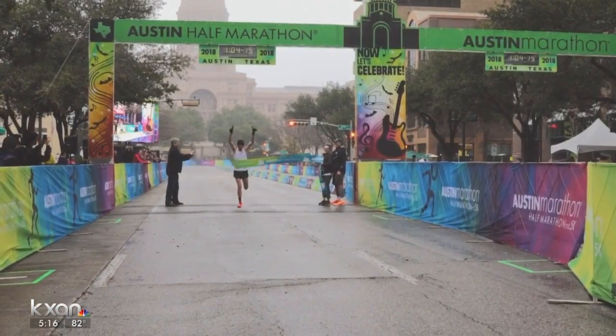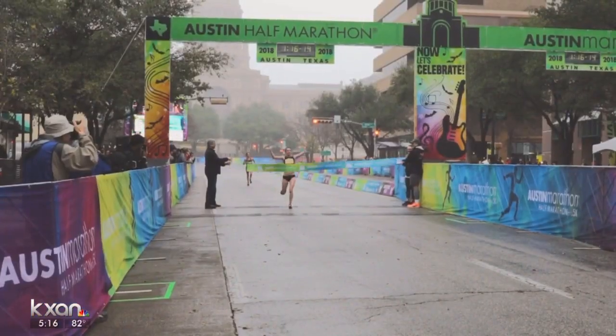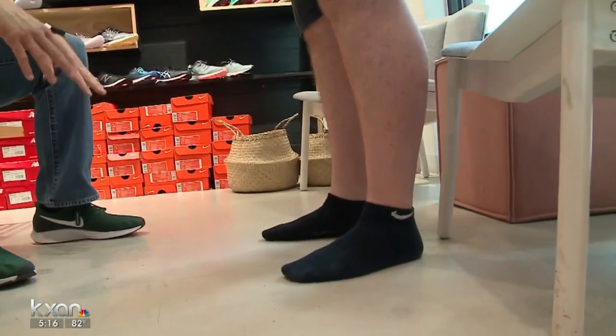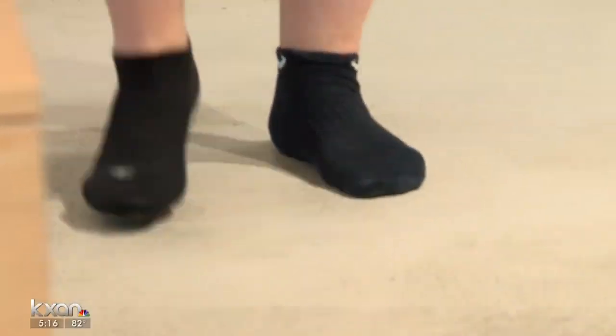Why is it important to find the right shoe for yourself when you're going to be running 26.2 miles? Well, when you're running 26.2 miles, the last thing you want to think about is improper footwear or your feet hurting in the middle of the race. The shoes can be your biggest asset or your biggest downfall. It's not rocket science, but it is a science — making sure we sync up the right types of shoes with the right type of feet.